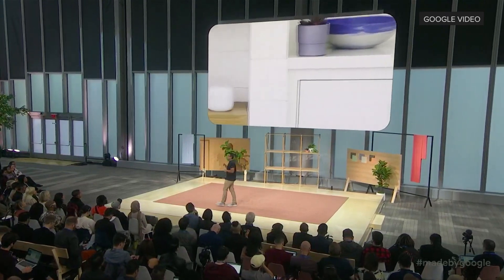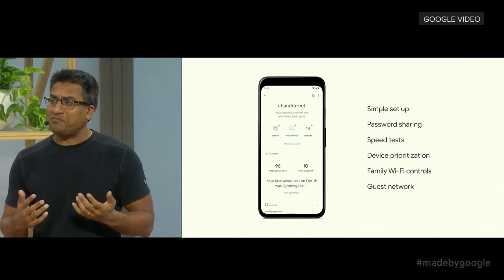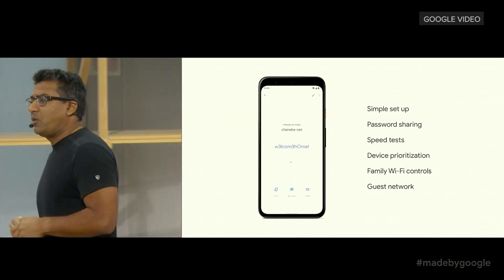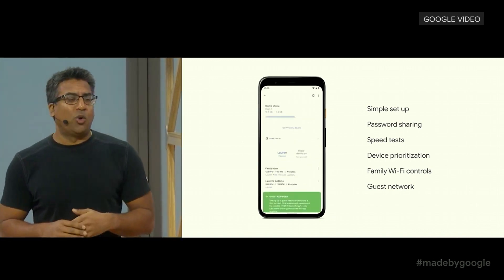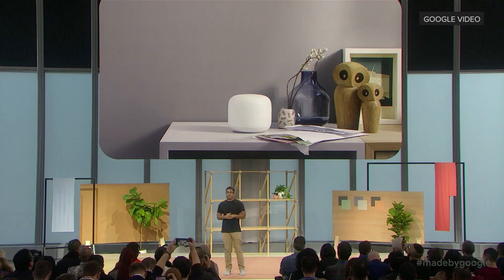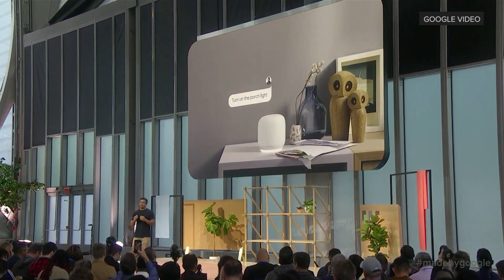Nest Wi-Fi is designed to be out in the open where it performs at its best, with a range of colors that will naturally blend into your home. With the Google Home app, you can set up your Nest Wi-Fi network in minutes, and once you're set up it's easy to share your Wi-Fi password, manage your network, set a schedule for the kids, or create a guest network. It plays your music with great sound, provides answers to your questions, and lets you control smart devices with just your voice.